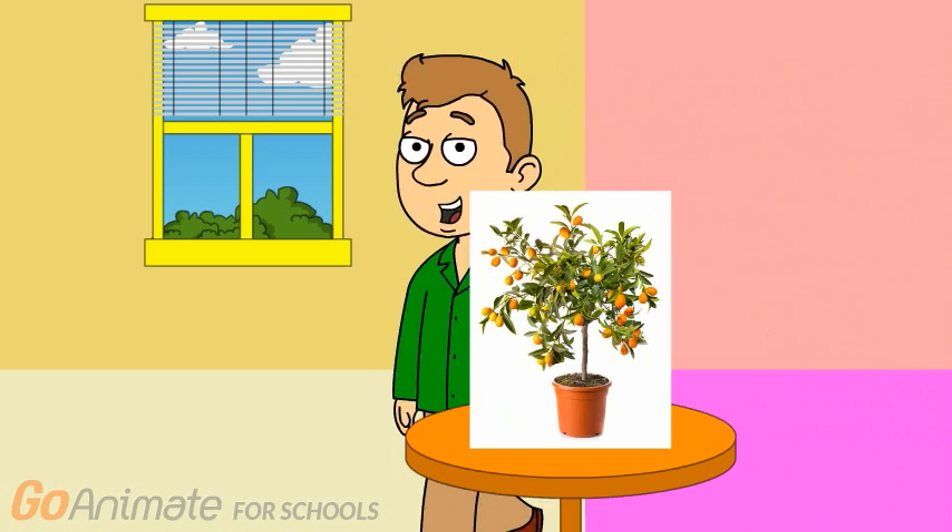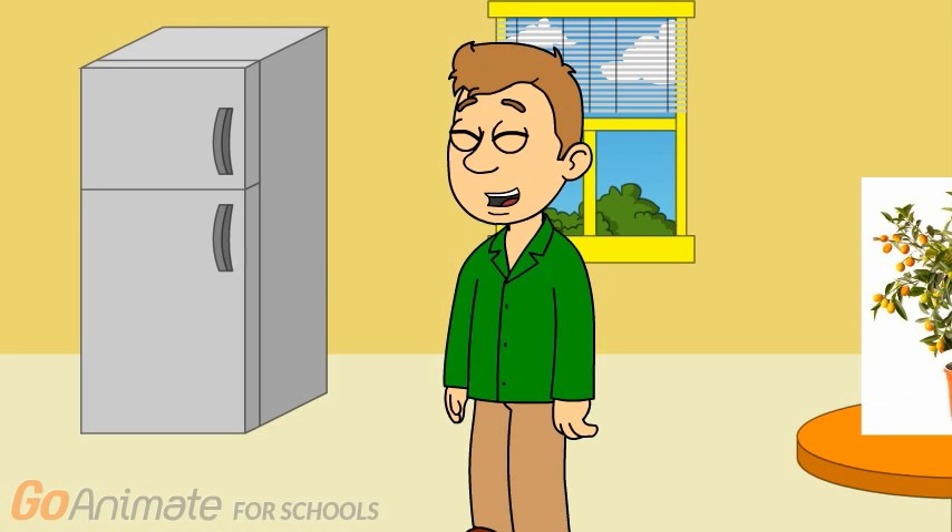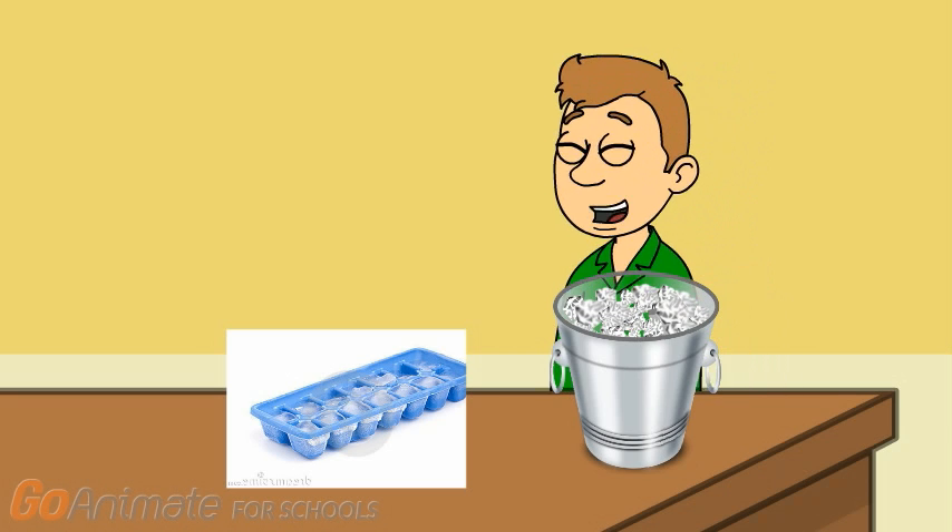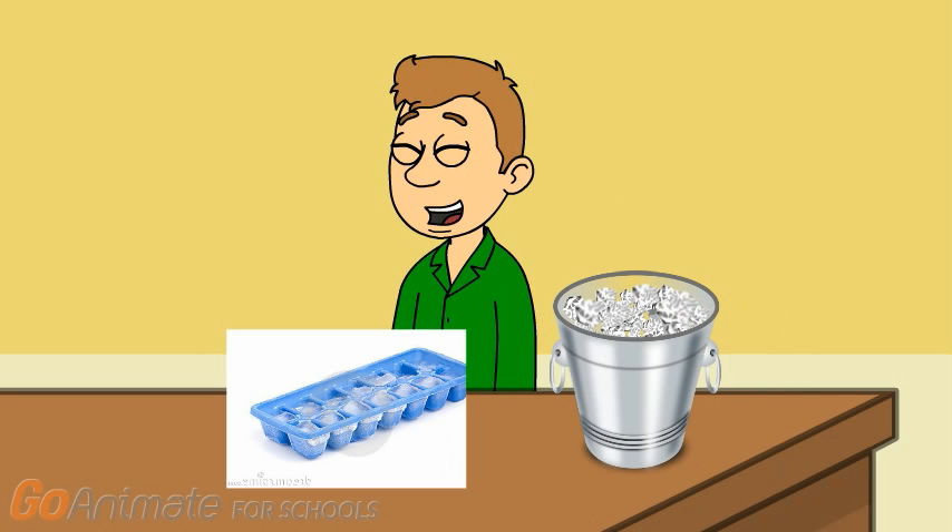One, two, three, four — come on, let's count some more — five, six, seven, eight, nine, ten. Ten steps to the kitchen.